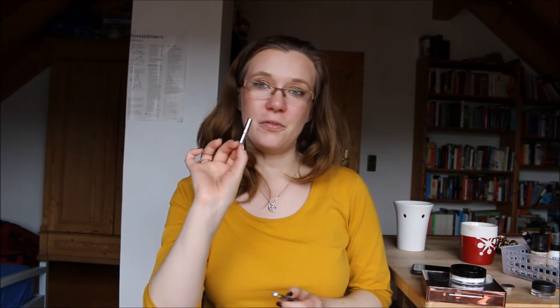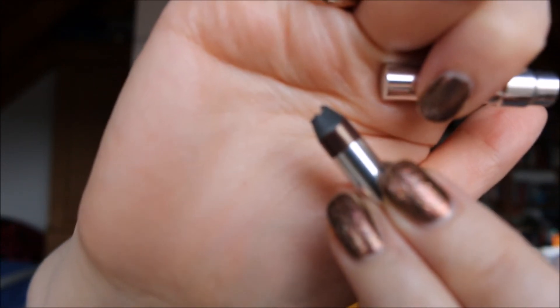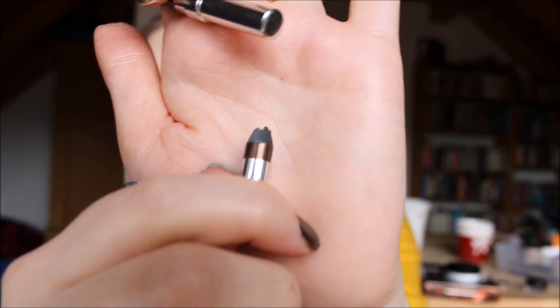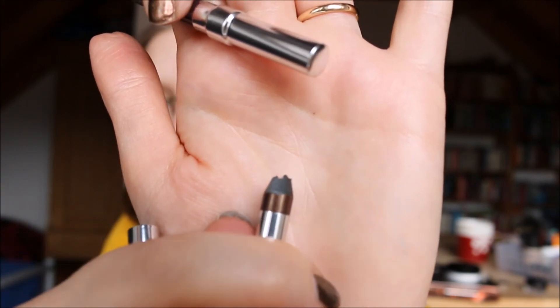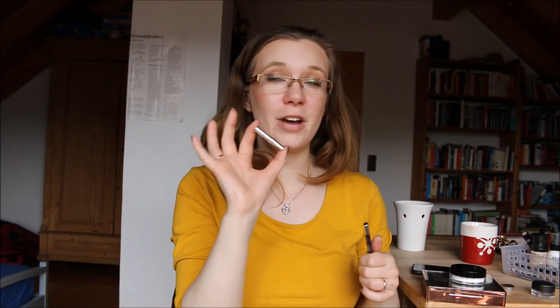My last two favorites are two Urban Decay 24-7 Glide-On Eye Pencils. One is unfortunately completely used up — I only have the used-up one with me. This is in the shade Bourbon, which is a dark brown with golden shimmer, as you can see on the packaging. I absolutely love this. I know some people don't like the shimmer particles, but for me it's wonderful. I've used this often enough as a solo eye product, because just throwing on a little liner when I don't have much time makes me look a lot better.